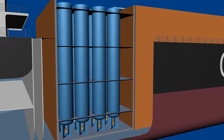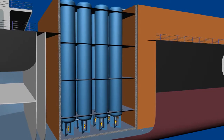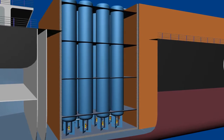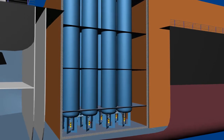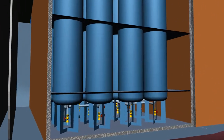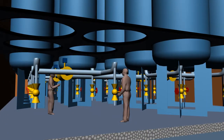The pressure vessels have a diameter of 2.5 to 3 meters and a length of about 20 meters. The maximum storage pressure is 300 bar.